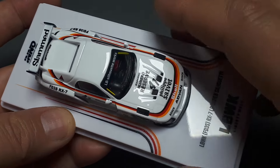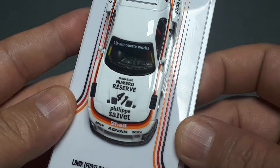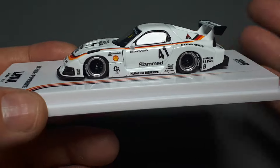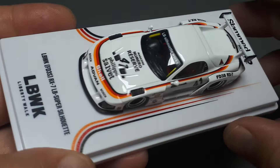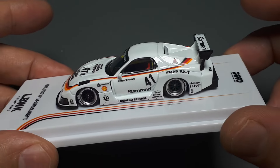Interestingly, this Inno doesn't have separate wiper blades — some Innos do — but I guess that's one less thing to fall off. They probably have a budget for these models and this one has so much printing on the outside that they have to save money somewhere, so not having separate wiper blades is probably a good choice.